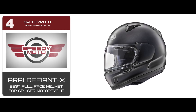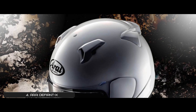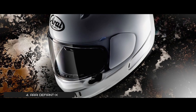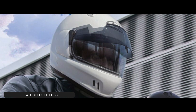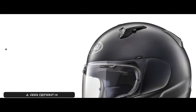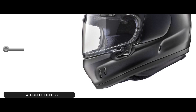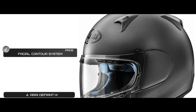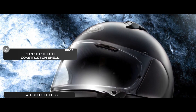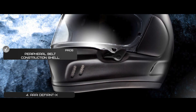Next, we have Best Full Face Helmet for Cruiser Motorcycle: Arai Defiant X. It moves a lot of air and keeps you cool, even in hot weather. Because this is a full-face helmet, it's one of the safest options out there. You can use it for any type of riding. The Peel Away Cheek Pen System ensures a safe and proper fit. Its pros are: it has an outstanding ventilation system, it's DOT and Snell certified for safety, the facial contour system provides a safe fit, it has removable washable cheek pads and liner, and the peripheral belt construction shell, born from F1 technology, is enhanced by super fiber belt technology that strengthens the shell.